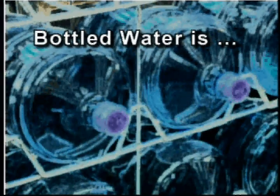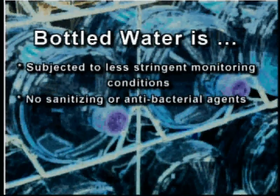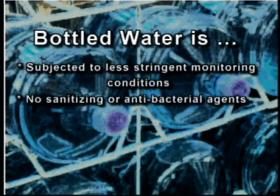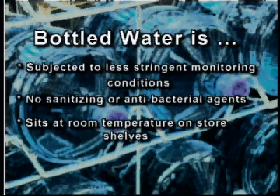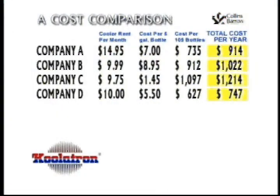We've talked about the city water supply being cleaned, filtered, sanitized — the most dependable and regulated water supply available. On the other hand, bottled water is often subjected to less stringent monitoring conditions. Even when it is monitored, it contains no sanitizing or antibacterial agents and often sits at room temperature on store shelves, making it highly susceptible to bacterial growth. We made some cost comparisons between various types of bottled water and water coolers, conducting a random survey of local bottled water companies. The results were astounding.